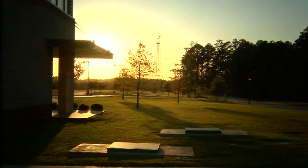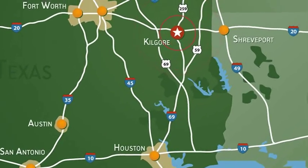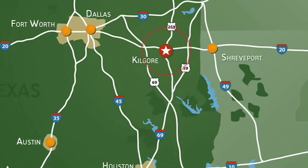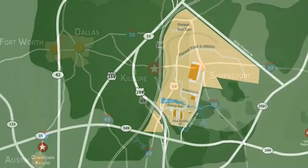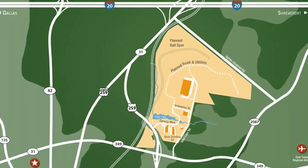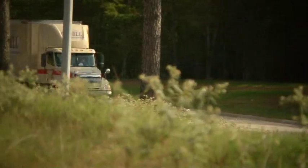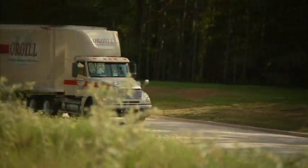Synergy Park is located within a transportation nucleus, 120 miles east of Dallas and 60 miles west of Shreveport. Nestled in the piney woods of East Texas, the property is located just two miles from Interstate 20, linking Kilgore to a major transportation artery where trucks can drive coast to coast without ever seeing a traffic light.